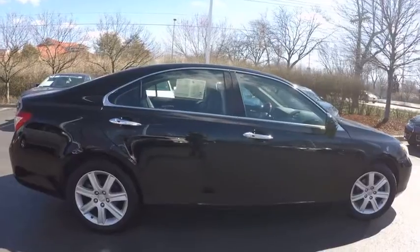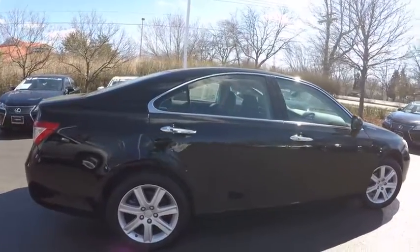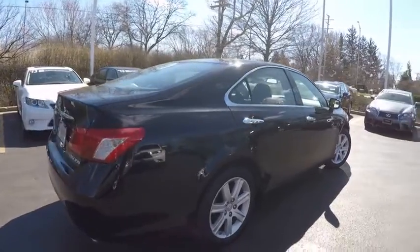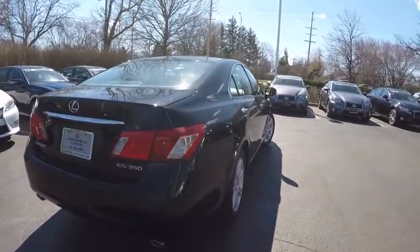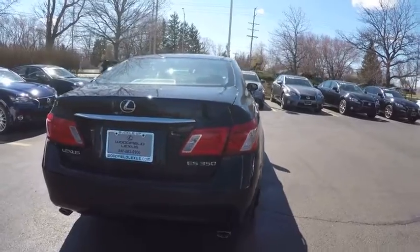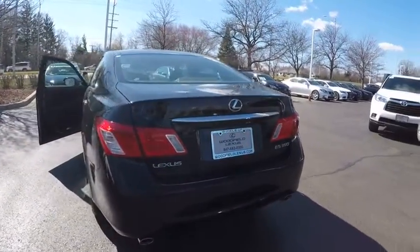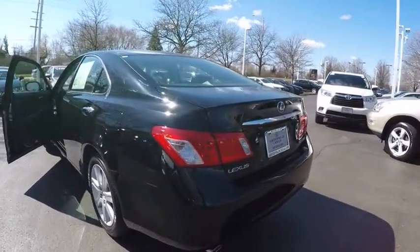This vehicle has less than 130,000 miles. Here are some of this vehicle's great options: traction control, stability control, cruise control, power windows, power door locks, trip computer, child safety locks, fog lights, compass, tachometer. Come take a test drive today.